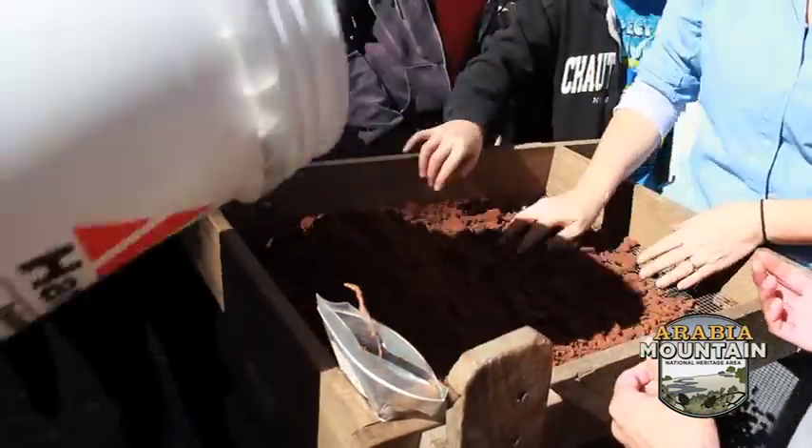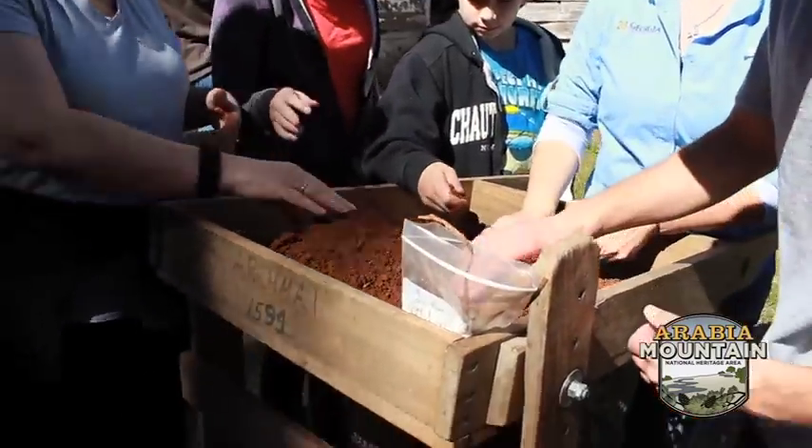We'll put them all out on a table, each level or each bag individually, and describe what the artifacts are and see if we can determine different activities or what was going on specifically in that small area.